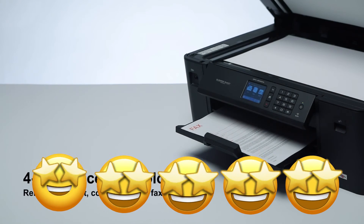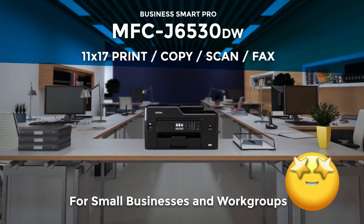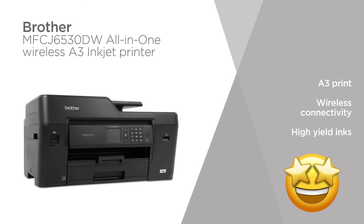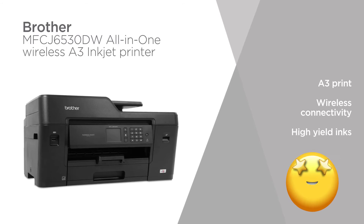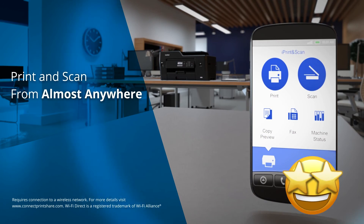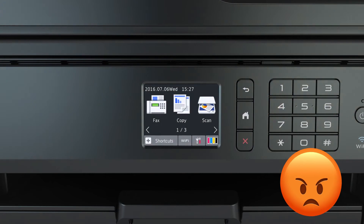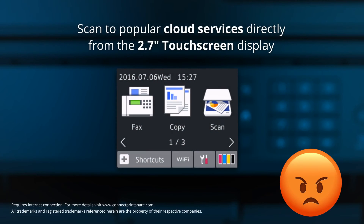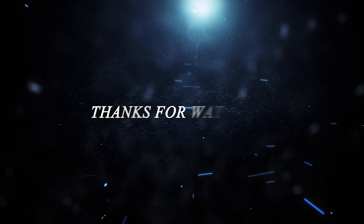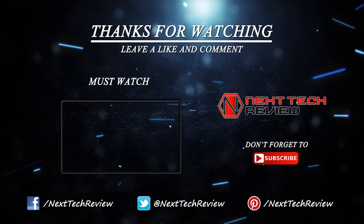Another user gave 5 stars and wrote: I don't use the fax at all but I do use the printing, copying and scanning features. They all work well. I'm very satisfied with this purchase and I'm happy with my decision to buy this one. A few people didn't find the product useful. One person gave 1 star and wrote: this printer lasted 7 months and will not recognize new ink cartridges. Continue to change out ink at a high cost. Better off sending print orders out to a print shop.